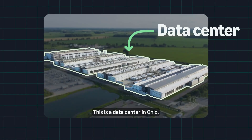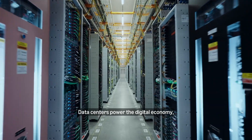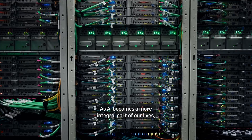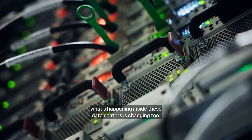This is a data center in Ohio. Data centers power the digital economy, and AI is operating on servers found in a data center. As AI becomes a more integral part of our lives, what's happening inside these data centers is changing, too.